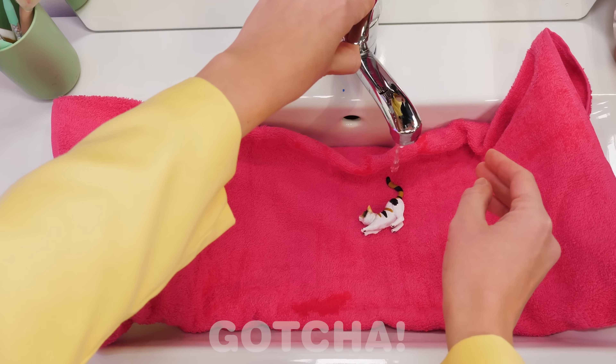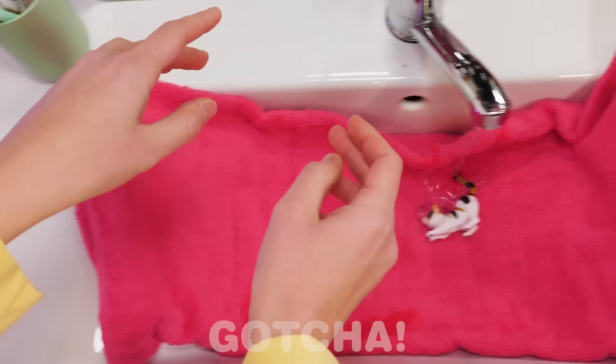Look at that cute kitty! What happens when you put water on it? Let's see... It turned into a real cat!